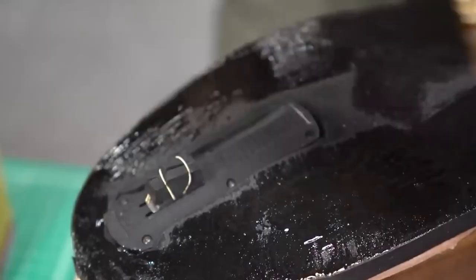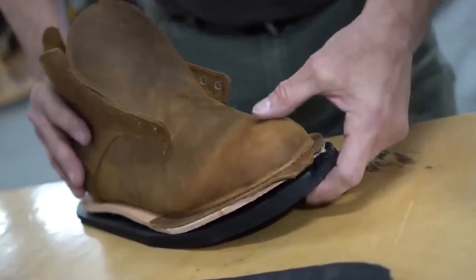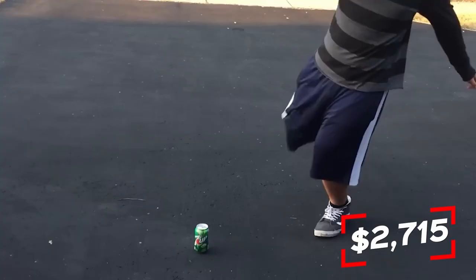Six other devices can be integrated instead of a retractable knife, and the shoes have Kevlar laces. The cost is $2,715.